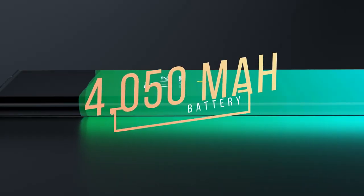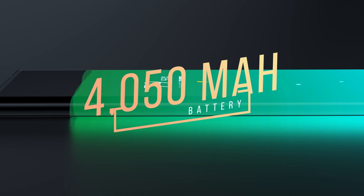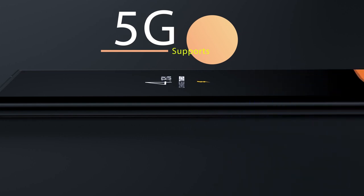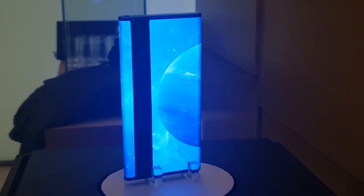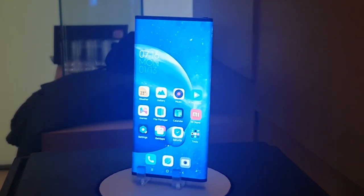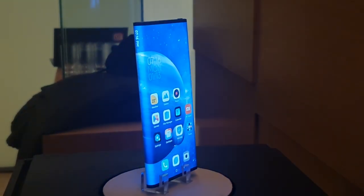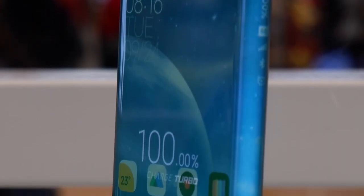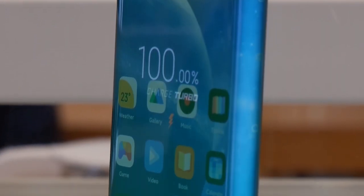The smartphone runs on a 4050 mAh battery and supports 5G thanks to the Snapdragon X50 5G modem. The smartphone seemed pretty fluid with basic scrolling and UI navigation. However, the company still needs to better optimize the software for the wraparound screen design. There are only a handful of Mi ecosystem apps that work on the dual-sided display.